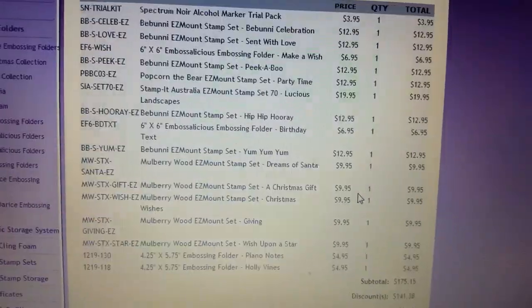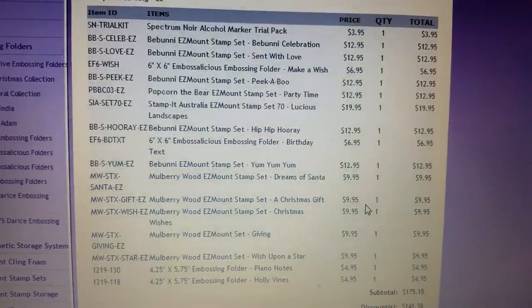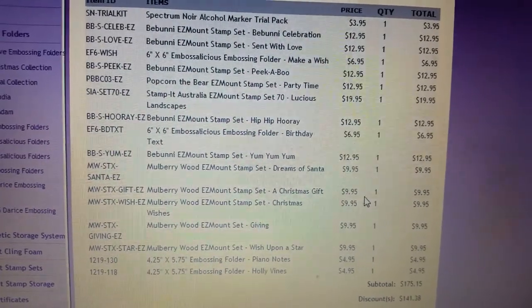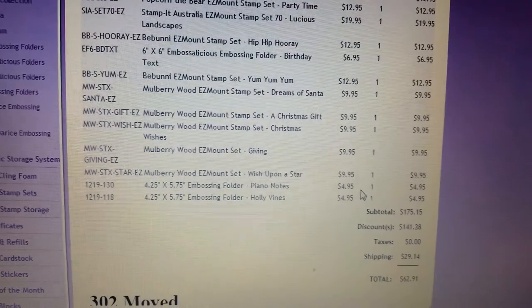Of course the benefit is, as long as they don't catch it at the border, I don't have to pay tax, so that kind of offsets the shipping. It is US prices, so I should add about another $10 onto that — so really it's $72.